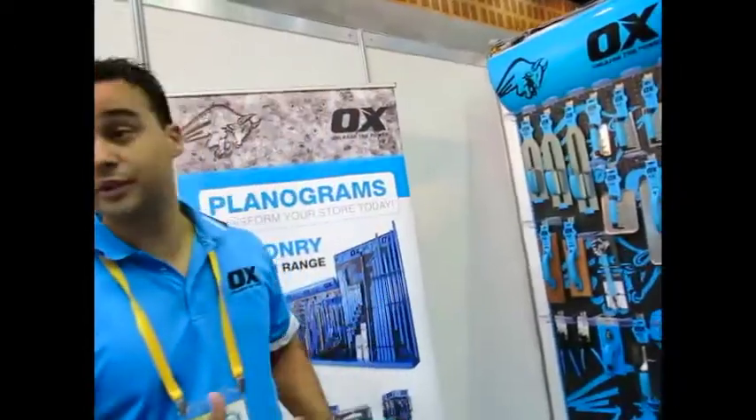G'day everyone, I'm Brett from Ox Group International. Welcome to our stand. We specialise in masonry tools through our diamond tool technology.